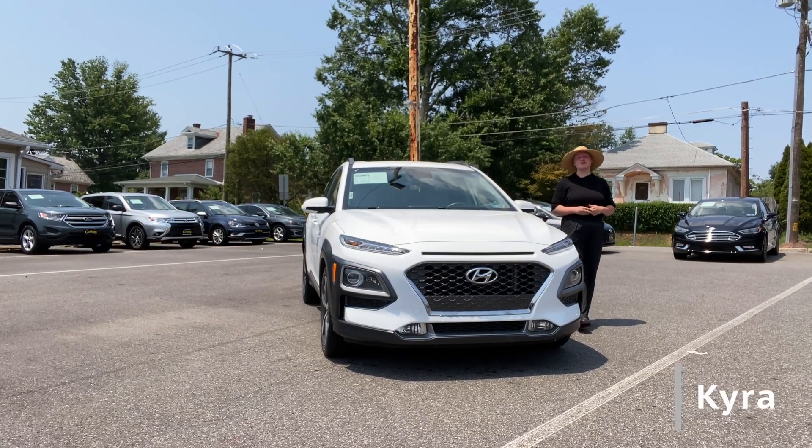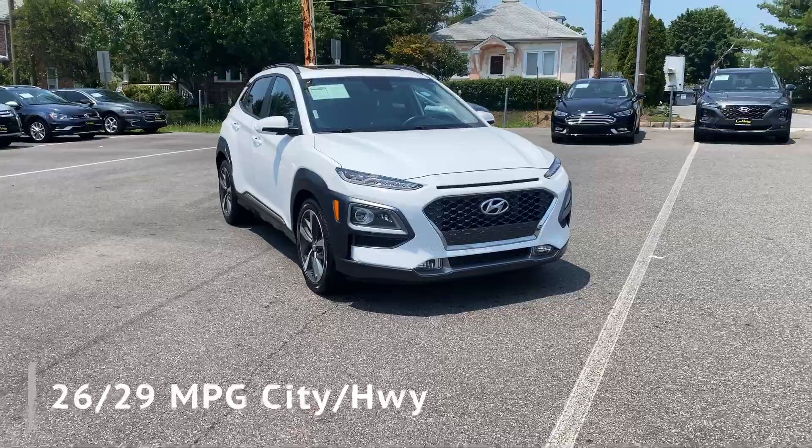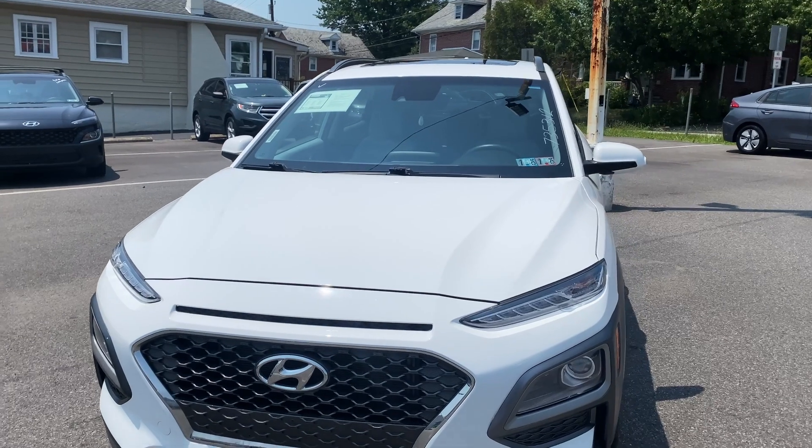Thank you so much for your interest in this 2021 Hyundai Kona Limited. This spacious SUV offers great gas mileage, all with an all-wheel drive drivetrain. Along with its sleek design,